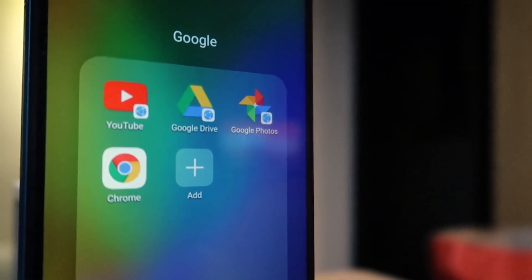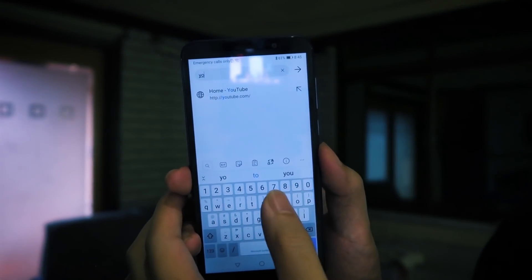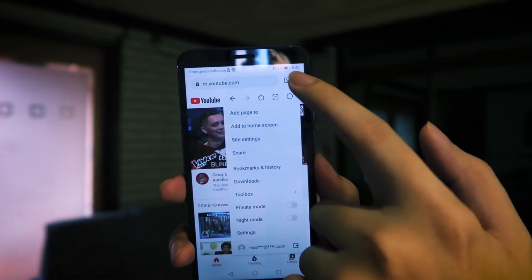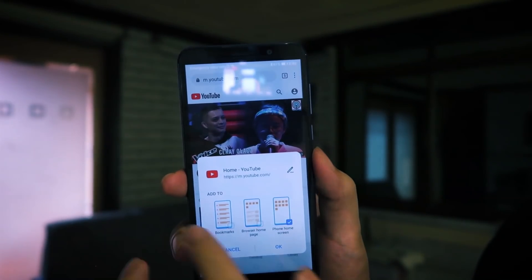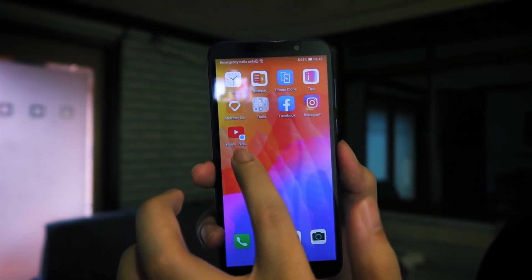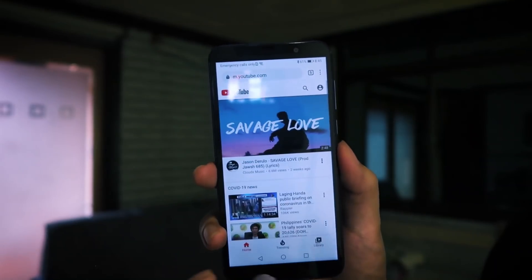What about Google apps? People ask about YouTube, Google Drive, and Google Photos. You can still access those through the Huawei Browser — it works fine on your phone. Open up the Huawei Browser, go to YouTube, and it loads up just like normal. Click the three dots and select 'Add to Home Screen.' Now you've got YouTube on the home screen, and clicking it instantly launches the YouTube page.